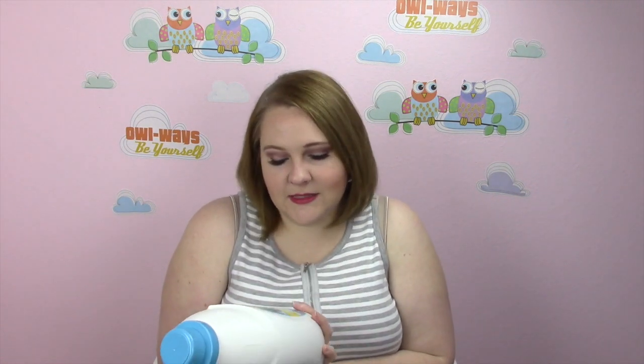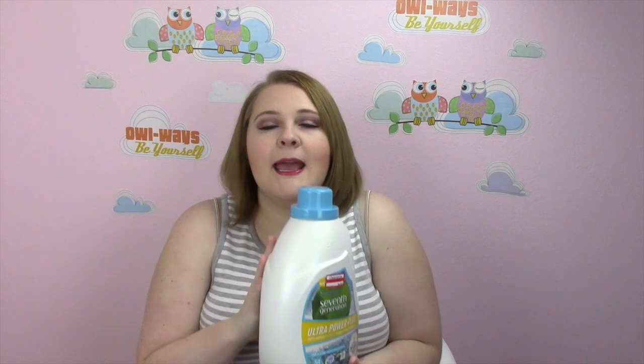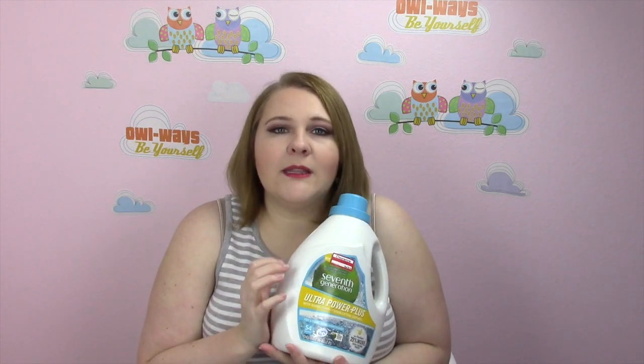I do not like the 7th Generation basic laundry cleaner — like the lavender one. I didn't find that it worked well, I was not a fan of it. But I wanted to try this because it's Ultra Power Plus, and it works really, really well.